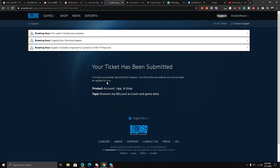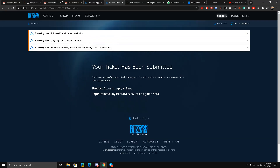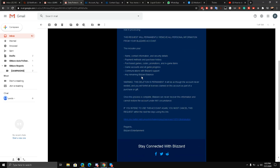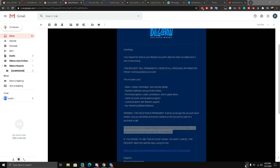They say that you have submitted this request successfully and you will receive an updated email. This is the method on how to permanently delete your Blizzard account. Your request to remove your Blizzard account's data has been accepted and is now processing — look at this email. Everything will be deleted; the deletion is permanent. Thanks for watching, I'll be signing off, take care.